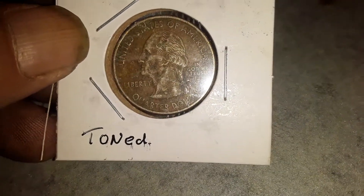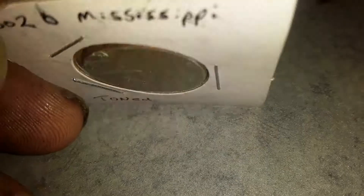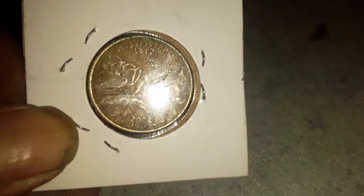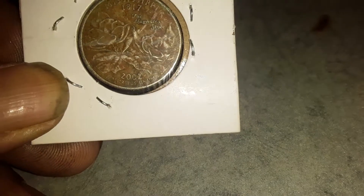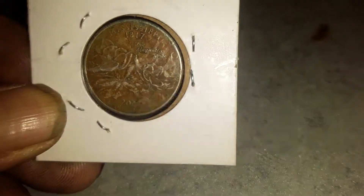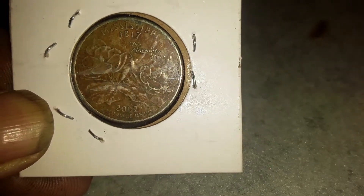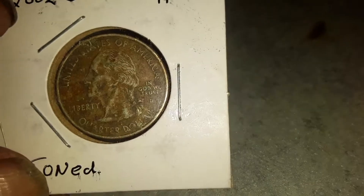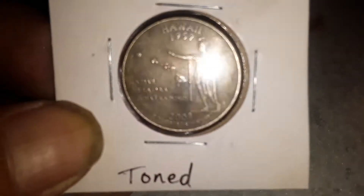Found this a while back — it is a Mississippi state quarter. I don't know how much justice this camera is actually doing for these coins, but you can pretty much get the picture on it. All right, here comes the Hawaii.